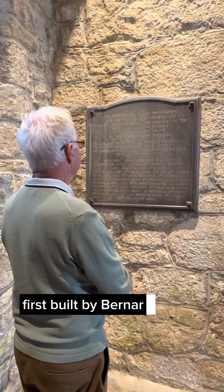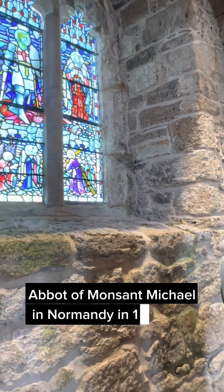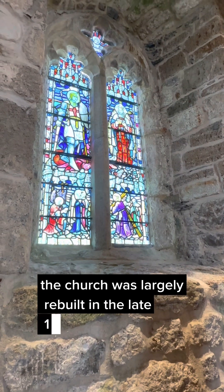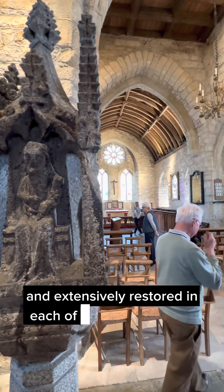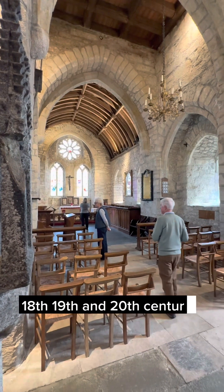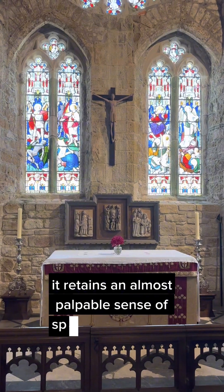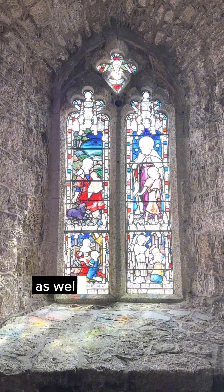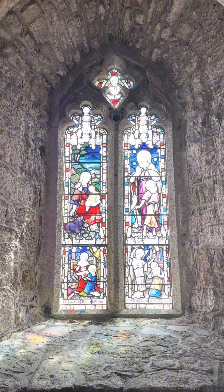First built by Bernard Lebeck, abbot of Mont St. Michel in Normandy in 1135, the church was largely rebuilt in the late 14th century and extensively restored in each of the 17th, 18th, 19th, and 20th centuries. Nevertheless, it retains an almost palpable sense of spirituality, which means it lies at the heart as well as the summit of St. Michael's Mount.